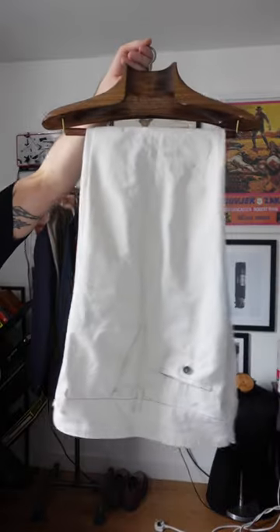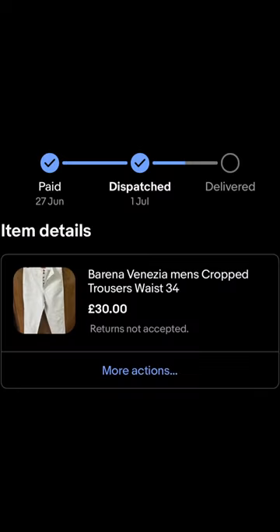Next up I've gone for the white trousers, and I've noticed they're characterised by their roomier fit. I got an amazing deal on these Burina Venezia ones for £30 — these normally retail anywhere up to about £280 to £300 new.